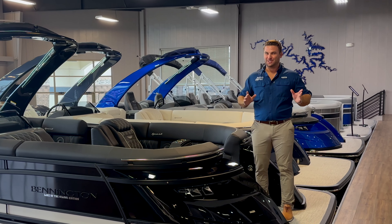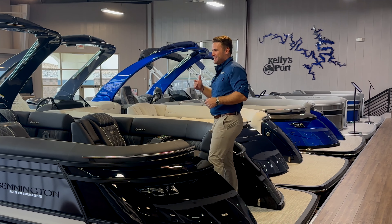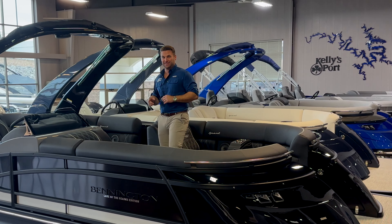Hey guys, Kyle from Kelly's Sport. Not to be overly corny, however, Black Friday is right around the corner. And what better way to celebrate than take you through the new Phantom Blackout Edition — a brand new interior offering from the team at Bennington.